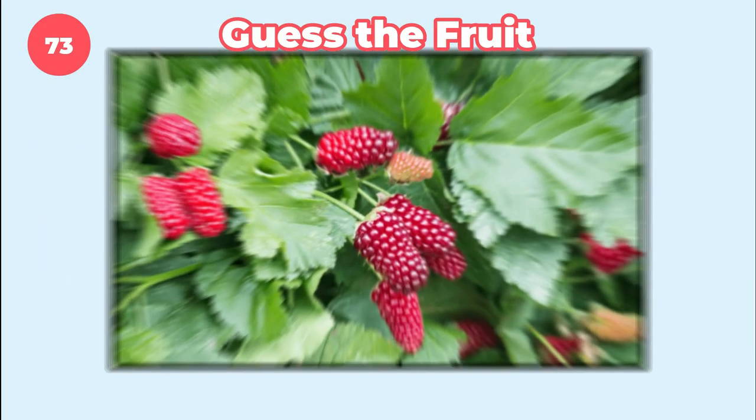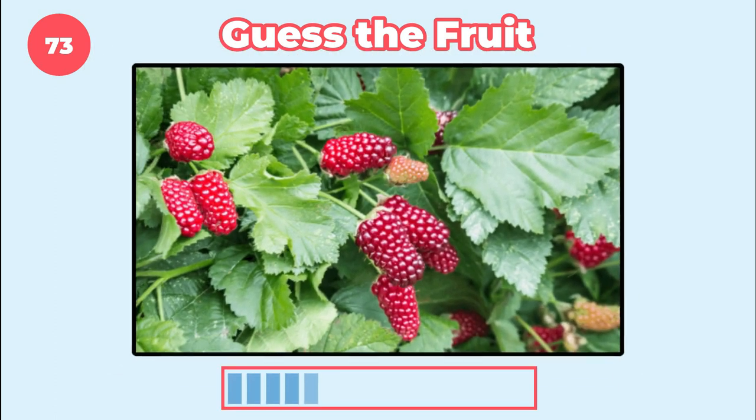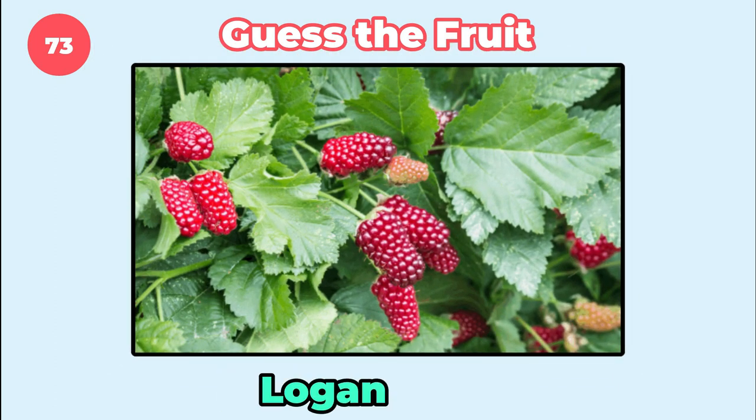Can you identify this fruit? It's loganberry.